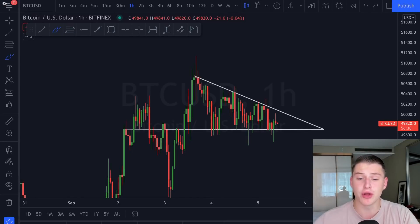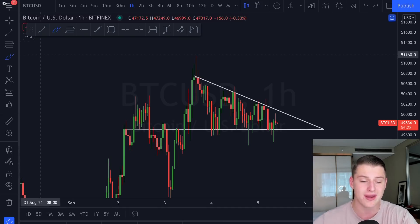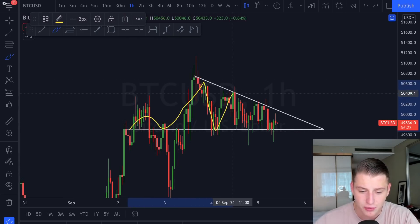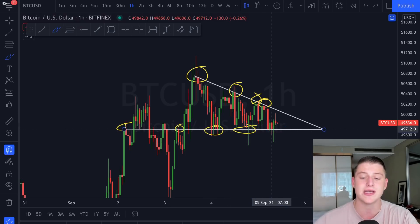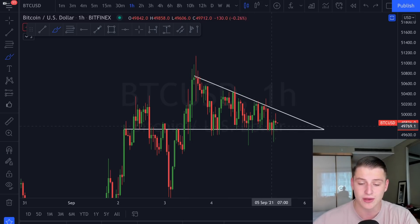Welcome back to the channel. Today I'll be discussing the Bitcoin price action where we are currently forming a very significant pattern on the one-hourly candles — a continuation pattern called a descending triangle. You can see the top side providing resistance, the lower side providing support, and we are currently already seeing several touch points. This is going to be a very important level to pay attention to, as it will signify where Bitcoin is most likely heading over the next 24 to 48 hours.